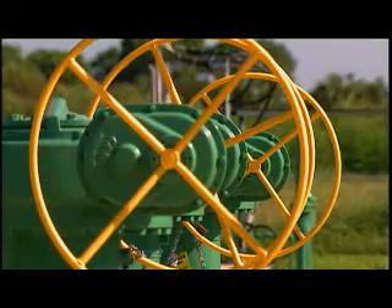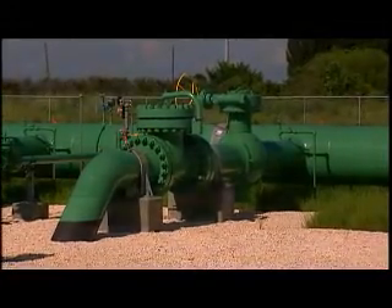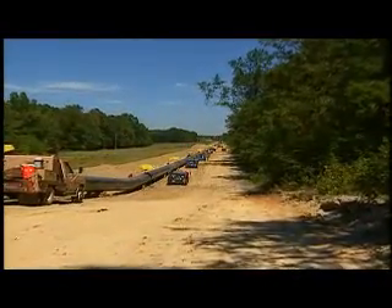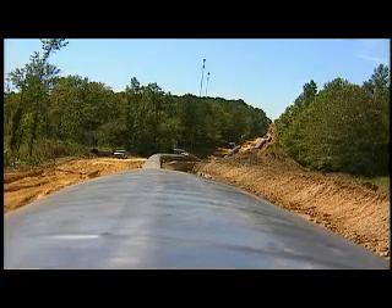The ability to serve this anticipated growth through the existing pipeline infrastructure is limited. This is why Williams must periodically expand its existing pipelines or construct new facilities.